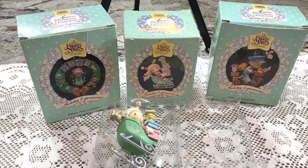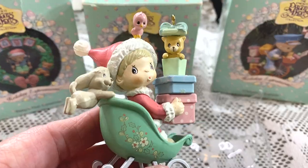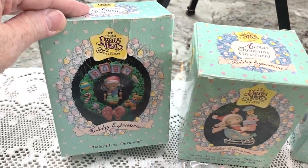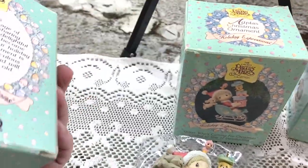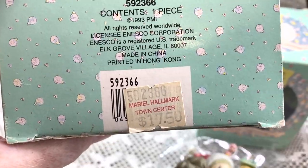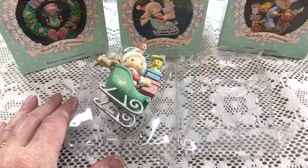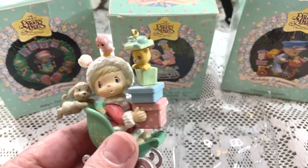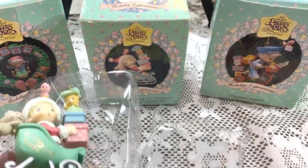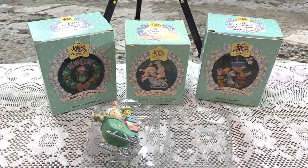These three boxed Precious Moments Christmas ornaments came from the church rummage sale — only 50 cents each. They're plastic and it's so nice to have the box. How would I list these? Precious Moments, the name of the ornament, the number — like this one is 592.366, originally $17.50. I'd put original box and original packaging in the condition notes. I'm going to list each one for $14.95 plus shipping with Make Offer.